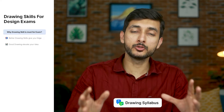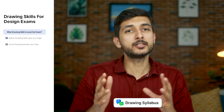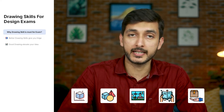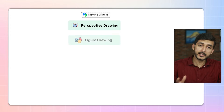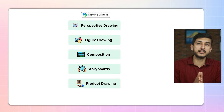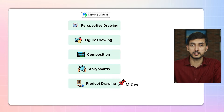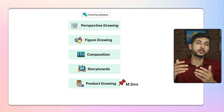Let's talk about topics that you should focus on while preparing for basic drawing. I have divided the drawing portion into five basic headings: perspective drawing, which is the base for the drawing part; figure drawing; composition and storyboards; and last, product drawings — this one is very important from the master's perspective. Each of these topics will have sub-topics which I have added in the document.